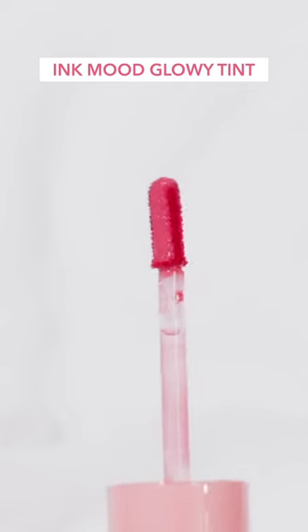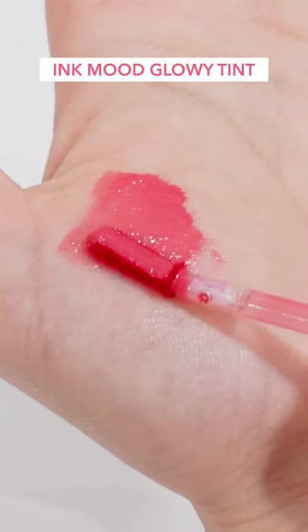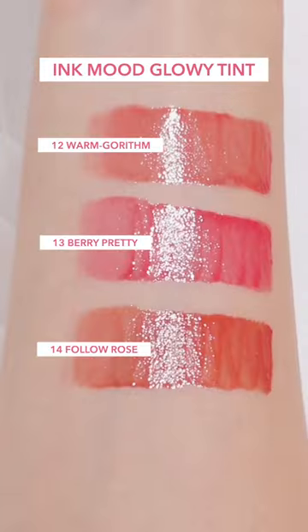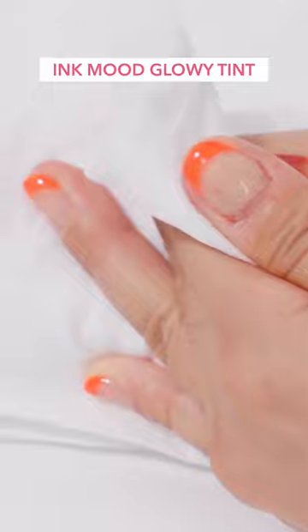Ink Mood Glowy Tint. The colors released for the Prittage collection are newly added colors to the pre-existing ones I reviewed before. Since it's flat, it seems to be good to apply on large areas. It's said to be a product with a fresh and clear texture that can be layered several times while filling the lips with moisture. It seems to have colors suitable for daily use as well as summer, and in terms of staining, it seems to have a lighter stain than Water Bear Tint.